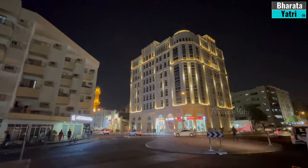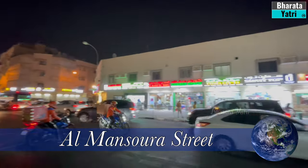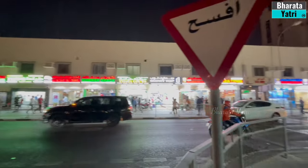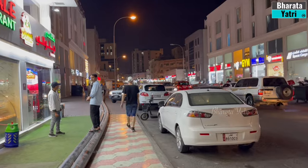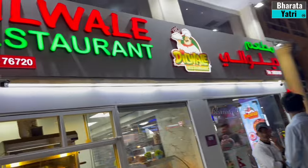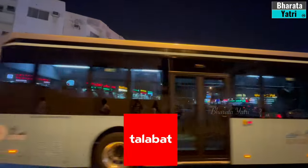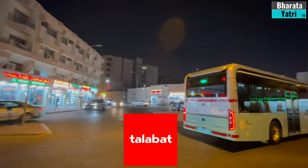If you are missing Indian food, Al Bansura Street is about a 10-minute walk from Holiday Villa Hotel. You can enjoy your food at small Indian restaurants named Chennai or Dilwale, among others. Another option is to download the Talabat app and order food as per your choice and convenience.